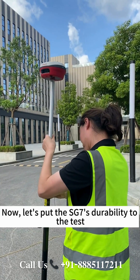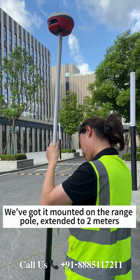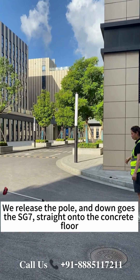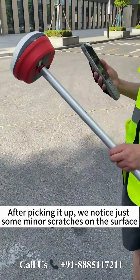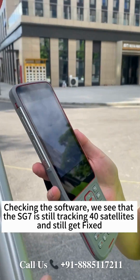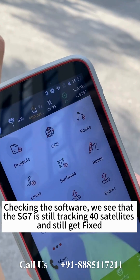Now, let's put the SG7's durability to the test. We've got it mounted on the range pole, extended to 2 meters. We release the pole, and down goes the SG7 straight onto the concrete floor. After picking it up, we notice just some minor scratches on the surface. Checking the software, we see that the SG7 is still tracking 40 satellites and still get fixed.